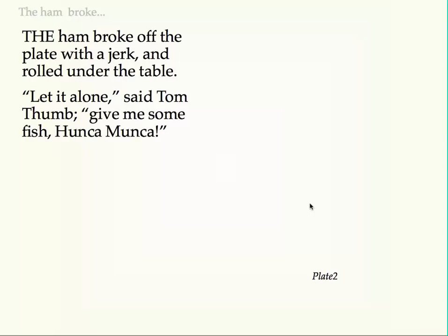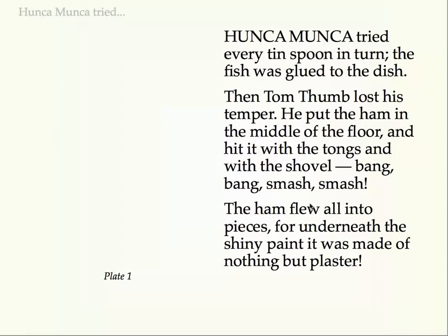The ham broke off the plate with a jerk and rolled under the table. "Let it alone," said Tom Thumb. "Give me some fish, Hunca Munka." Hunca Munka tried every teaspoon in turn. The fish was glued to the dish, then Tom Thumb lost his temper. He put the ham in the middle of the floor, and hit it with the tongs and with the shovel. Bang, bang, smash, smash. The ham flew all into pieces, for underneath the shiny paint it was made of nothing but plaster.